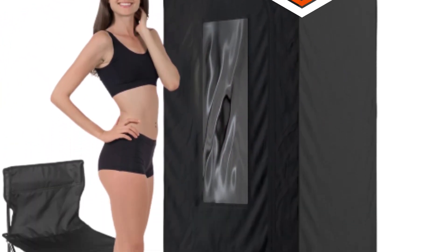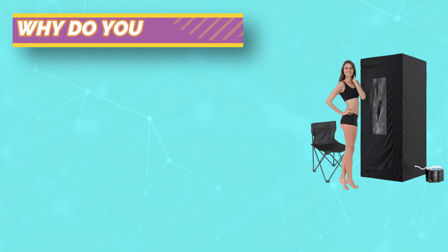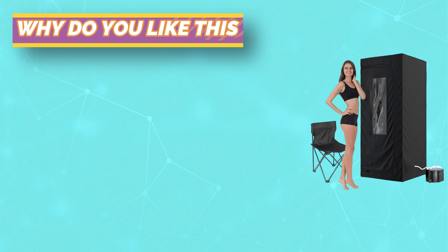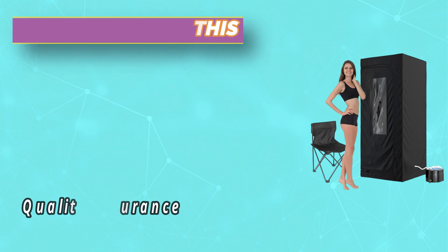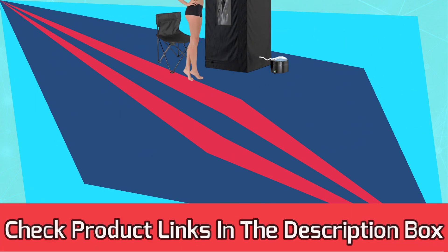Our eco-friendly, high-powered steamer is the most powerful on the market, delivering the potent health benefits of everyday sauna use faster. Do you love a good sweat in a steam room or sauna but don't have the money or time to commute to expensive wellness centers? Our affordable portable spa allows you to enjoy a spa-quality sweat every day. For current prices and discounts, check links in the description box.